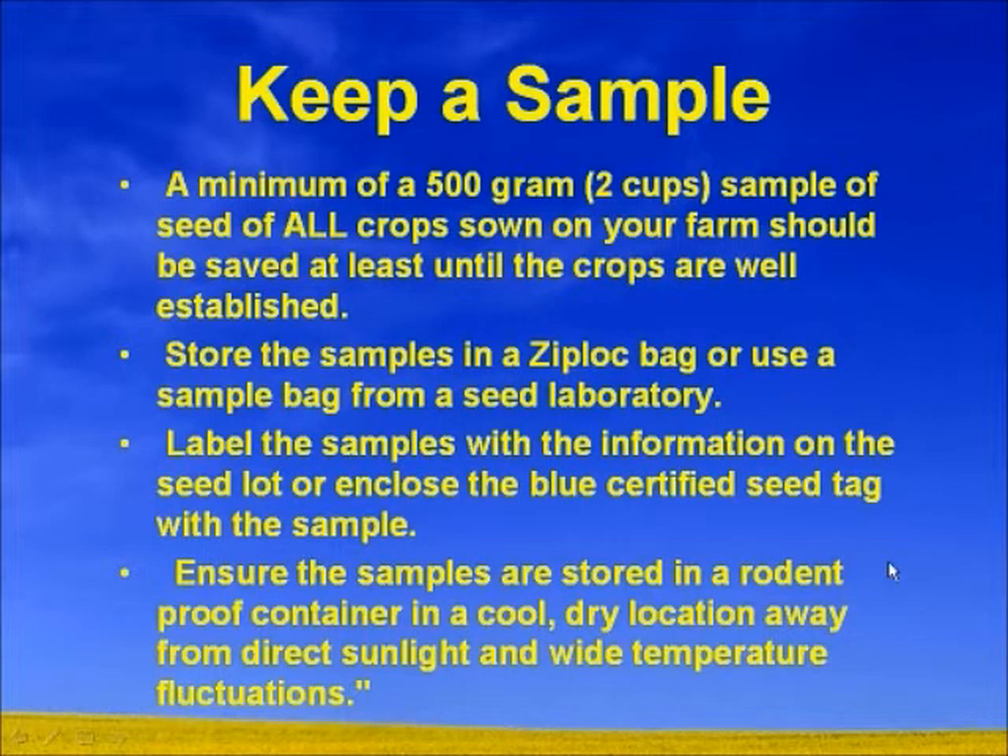Keep those samples on hand. I'm not saying there's going to be any problems, but if something does show up, we want to make sure we have a sample. This helps us as agronomists when you phone us up and you have some issues — maybe not getting the emergence you'd like to see, or if you have a couple of different varieties or seed lots and you're seeing some differences. Without samples, there's really no way to backtrack on what potentially could be happening.